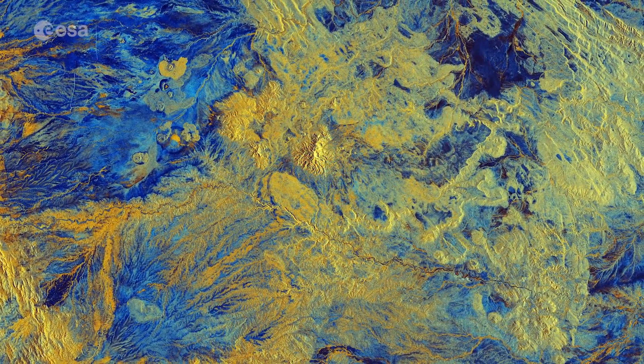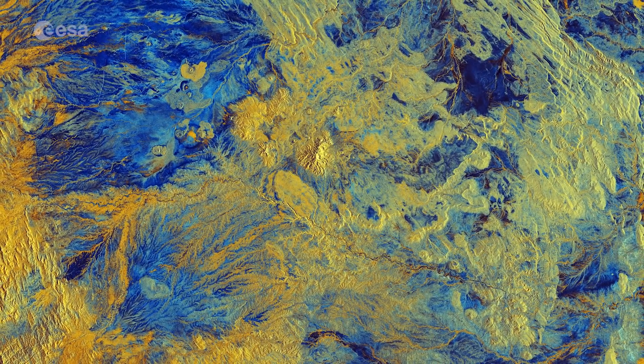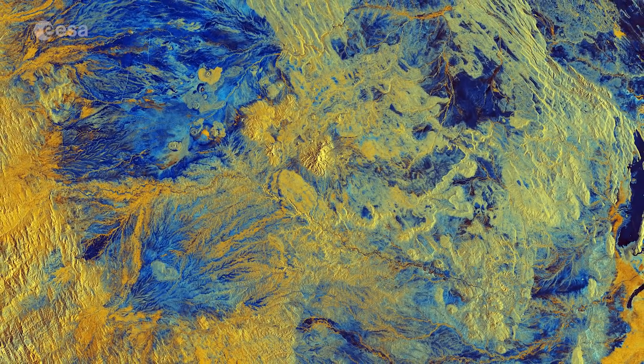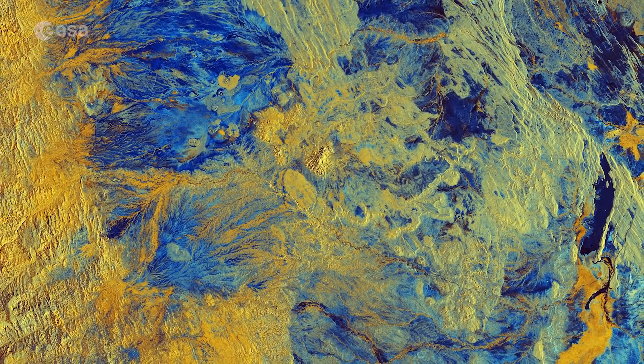Sentinel-1B was launched in April 2016, carrying an advanced radar instrument to provide an all-weather, day and night supply of imagery of earth's surface. Along with Sentinel-1A, which was launched in April 2014, the mission benefits numerous services, including monitoring land surface for motion risks and mapping to support crisis situations.